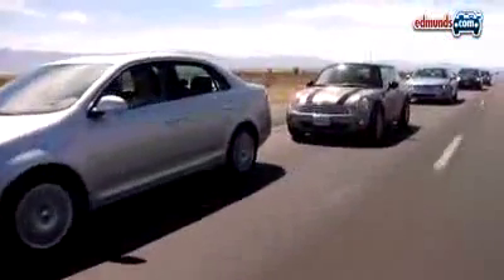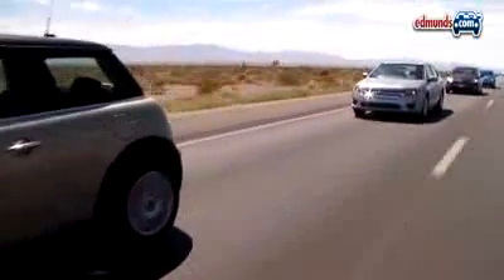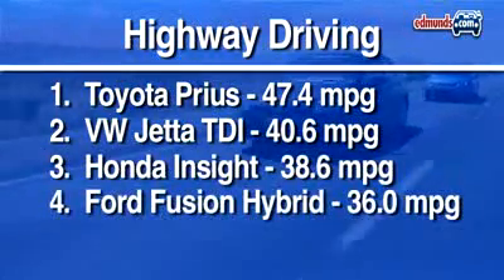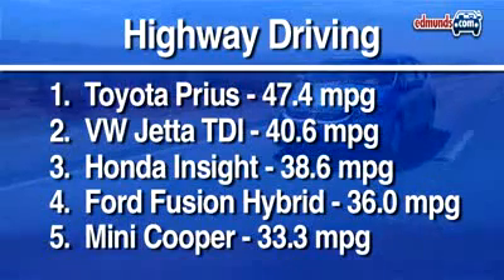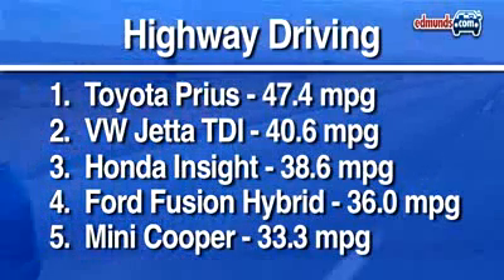Even with plenty of freeway miles under our belts, all the cars in our test failed to match their EPA estimates for highway mileage. But our mountainous route is hardly typical. The Prius still comes out on top in this category too. After that is last year's first place in the category, the turbo diesel VW Jetta, which is in its element on these hilly highways. The Mini's manual transmission helps boost its MPG as well, but it still trails the others.